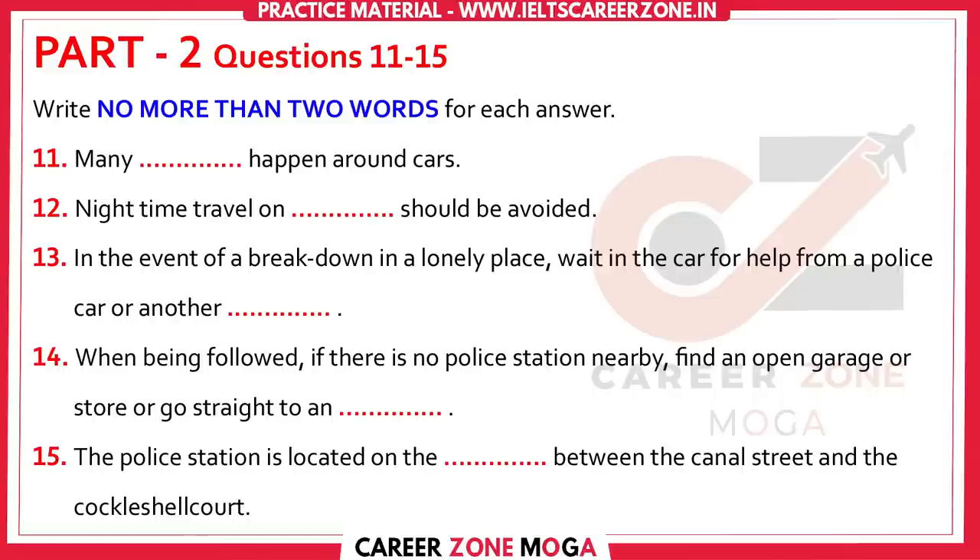Once inside your car, get into the habit of locking the doors. Always keep the windows up and the doors locked, especially if you're traveling alone.